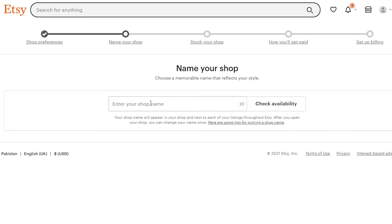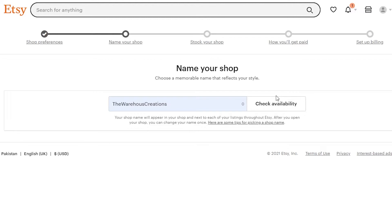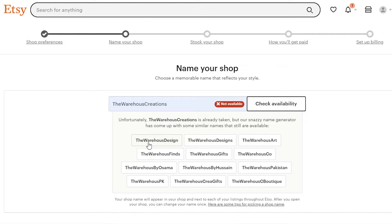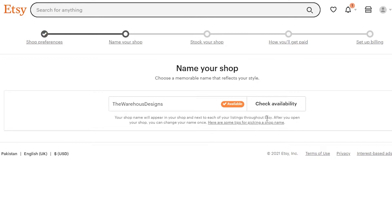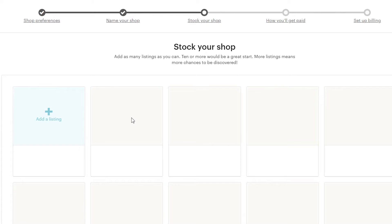Now we can name our shop. Shop names can be up to 20 characters and you have to check availability. I tried 'Warehouse Creations' - not available. Then 'Warehouse Design' - also not available. I went with 'Warehouse Designs,' checked availability, and it worked. Click save and continue.